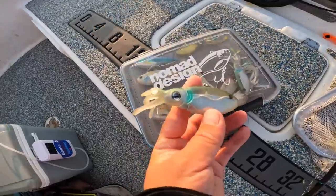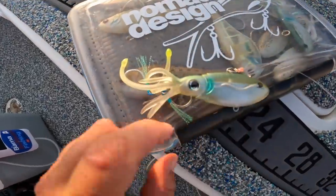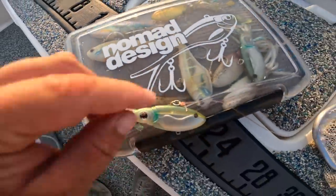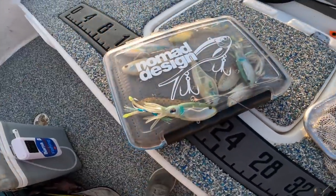That is a great specimen. Just to change it up some, I'm going to take one of these Nomad Squid Trex - this is the 110 size made by Nomad Design - same leader I was using before. Let's drop this joker down.